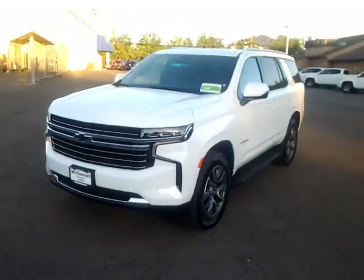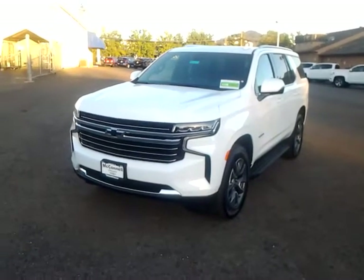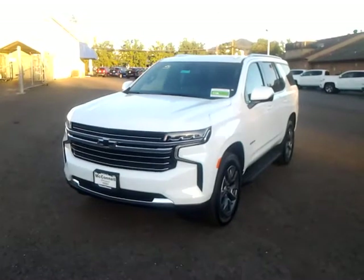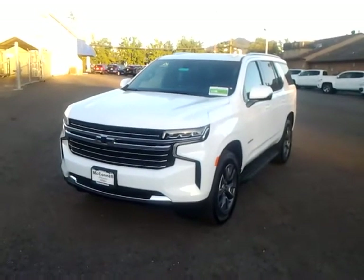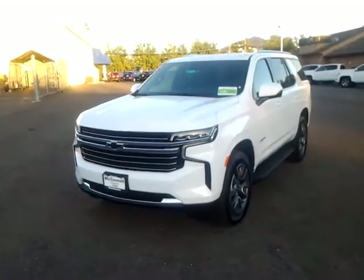Hey, good evening, this is Bill with McConnell Auto Center. I wanted to take a quick video here for you of the 2021 Chevrolet Tahoe — all-new redesigned Tahoe. This is the LT, but it has the signature upgrade package on this trim model.